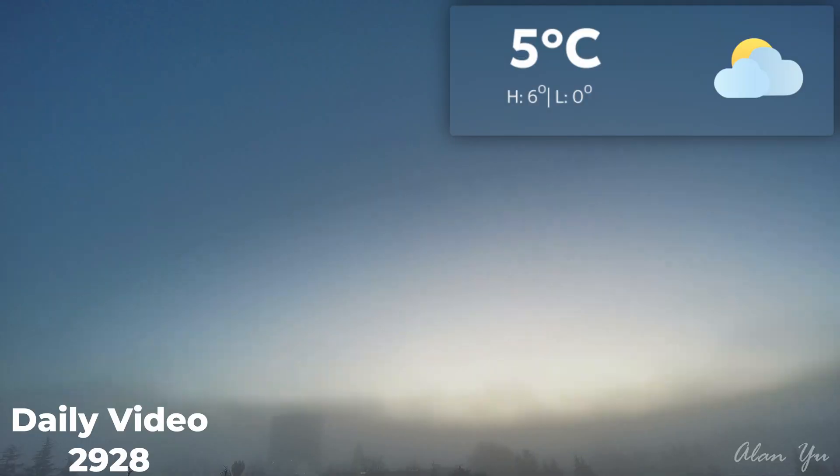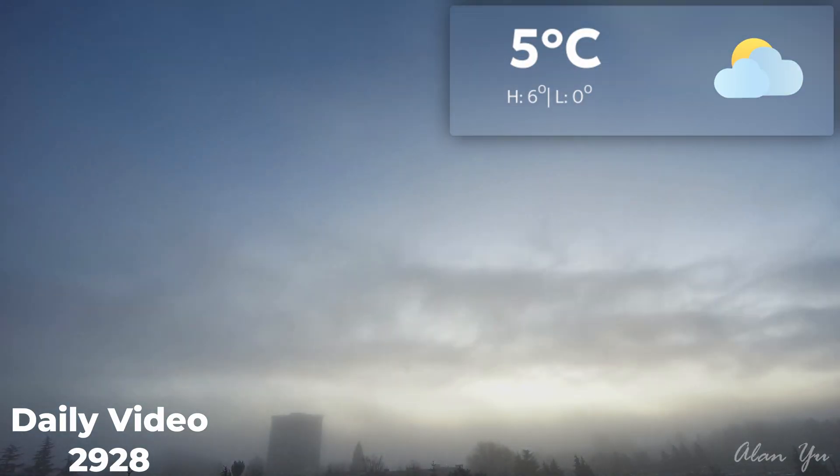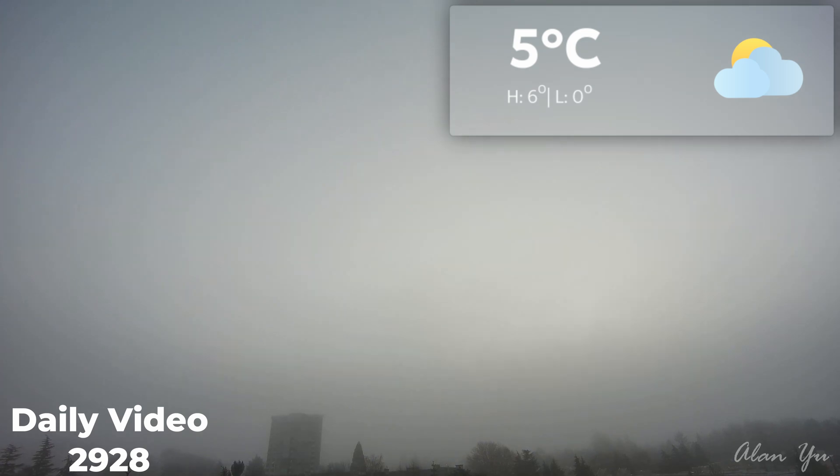It's getting kind of chilly today. Tons of mist actually because of the weather — it looks really cool at times when you look at the time lapse. With that in mind, what's going on today?